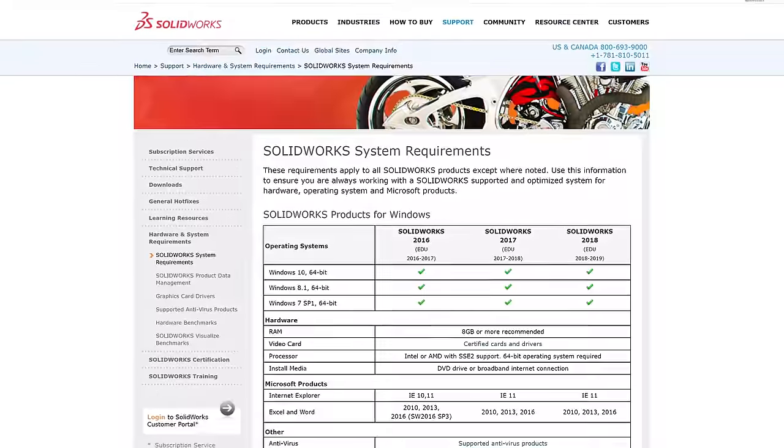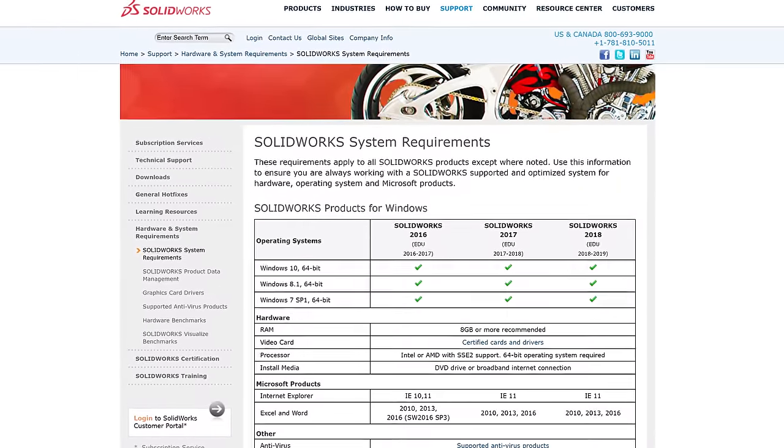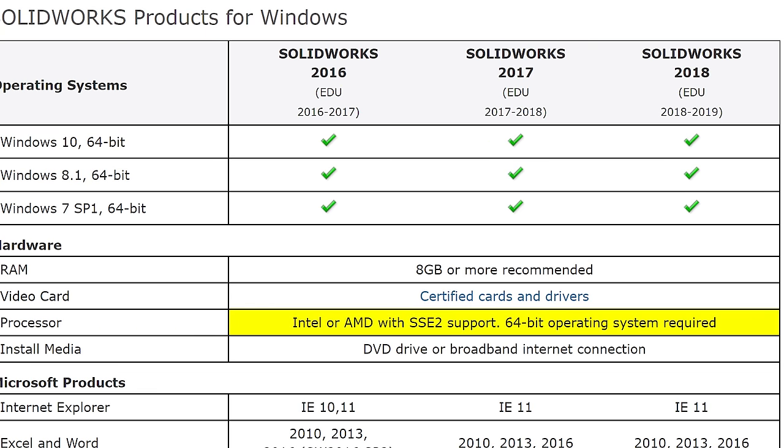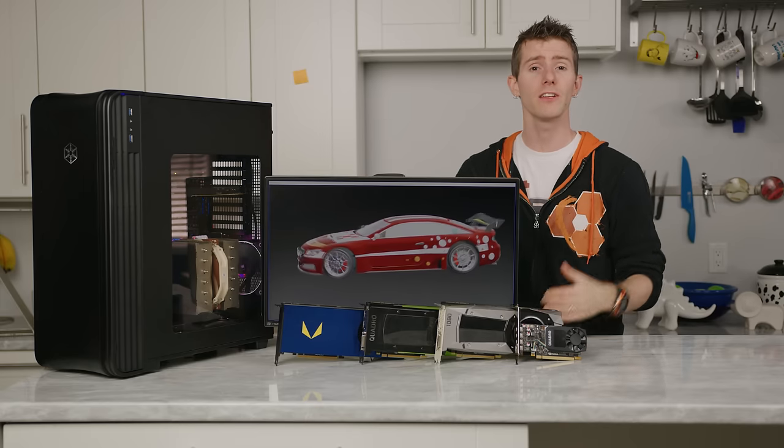To find out, we loaded up SolidWorks's website and looked at their suggested system requirements, which were basically useless. So then we took it a step further and asked SolidWorks to provide a license and NVIDIA to provide some of their Quadro graphics cards, which they both graciously provided, and we resolved to test it ourselves.